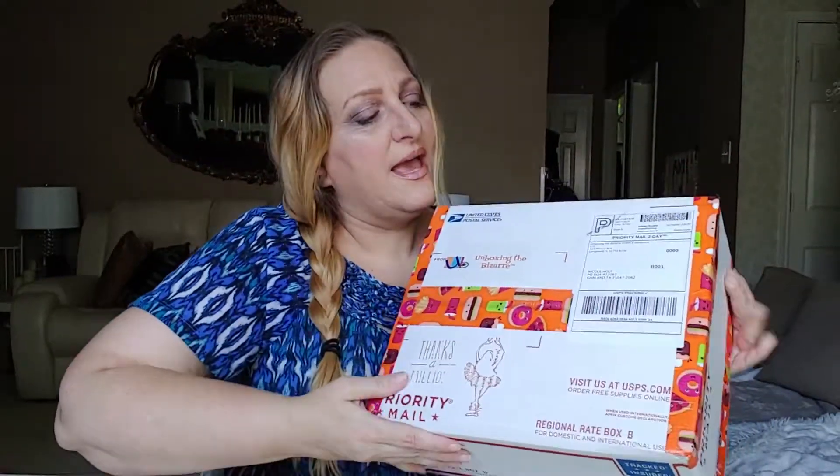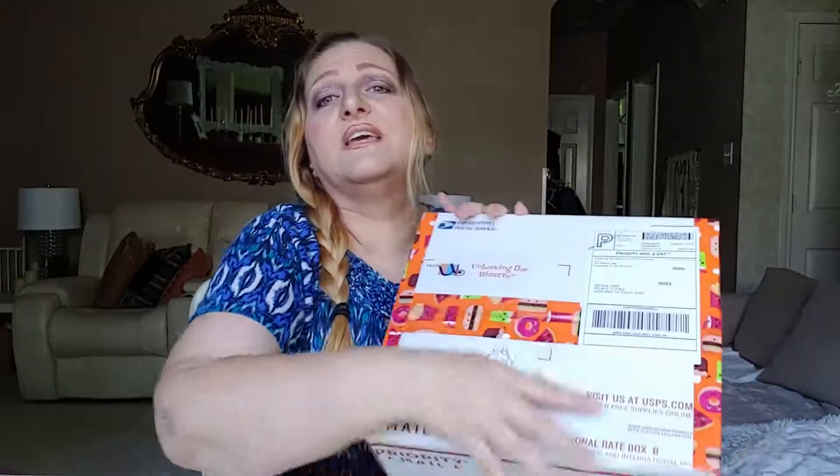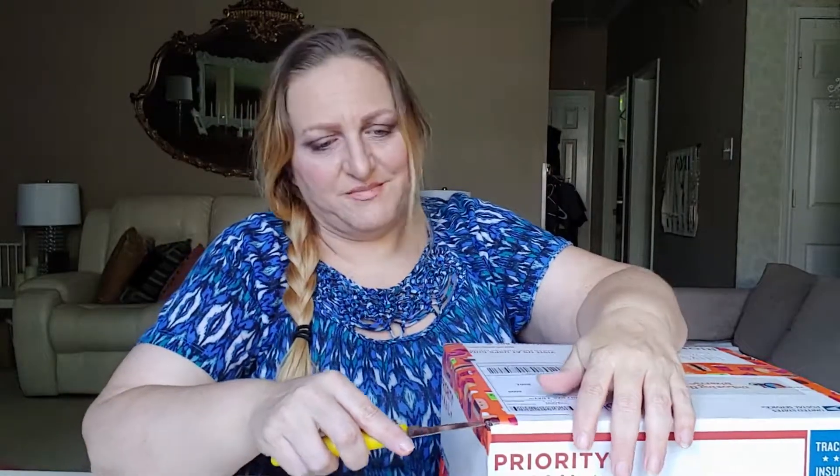Hi everyone, Nicole here. Thank you for coming to my channel. If you're here for the first time, I hope you like what you see and you'll hang around and subscribe. If you're already subscribed, thank you. Today I have a bizarre box called 'Unboxing the Bizarre' — it's a monthly subscription that celebrates weird holidays, like donut day. No normal holidays, no Easter, no Christmas — just real things you didn't know existed. I love this box because I never know what to expect, and they have really cute duct tape on it every time.